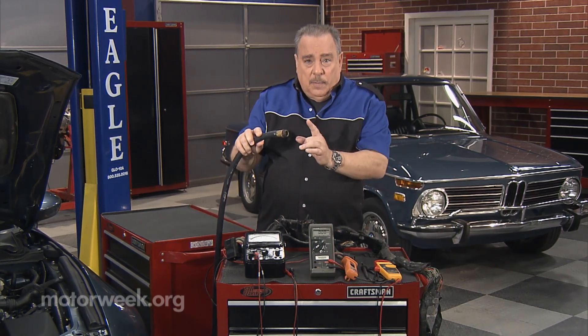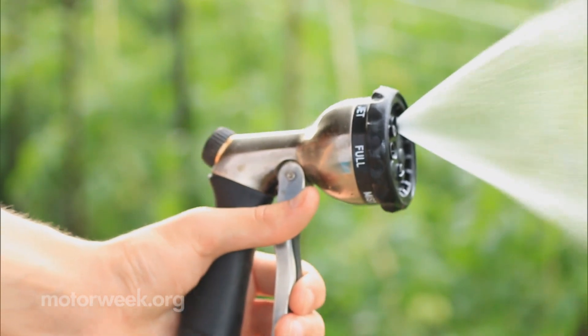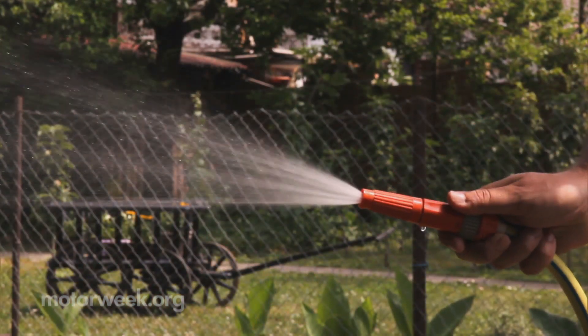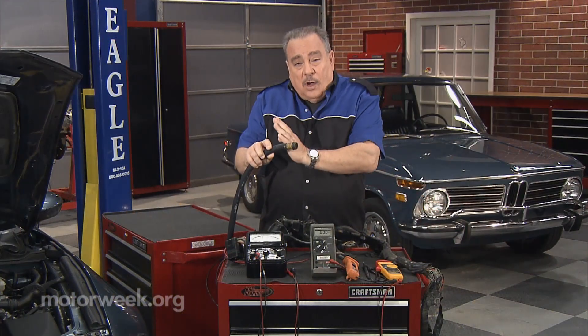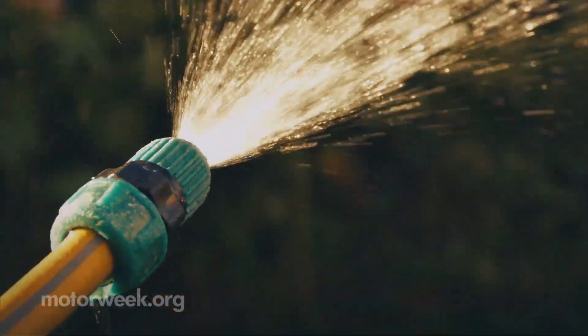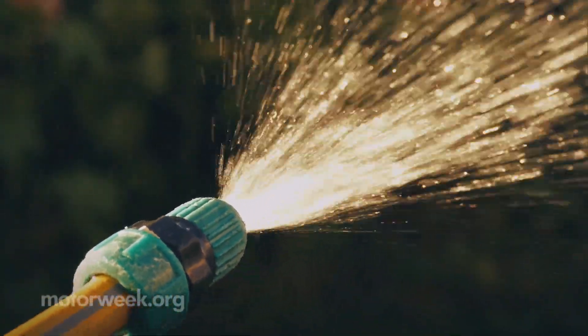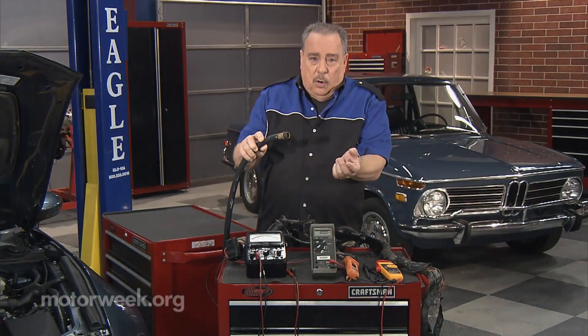Voltage is pressure. So in your garden hose, that would amount to how much force the water is coming out of the end with. As far as amperage is concerned, amperage is volume, or with a garden hose, gallons per minute — how much water is coming out.